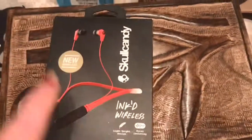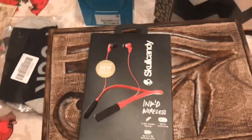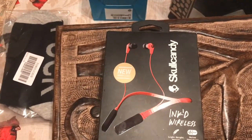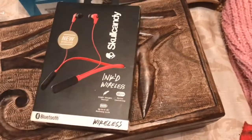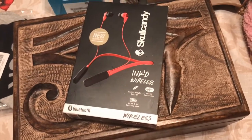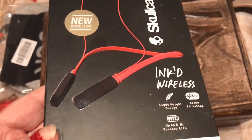My sister got me these earbuds. When I work from home I'm on the phone — I once counted 162 calls in an eight-hour shift. So she got me these so I don't have to put the cell phone up to my face, and I can walk around hands-free when I'm working from home. I thought that was really cool.